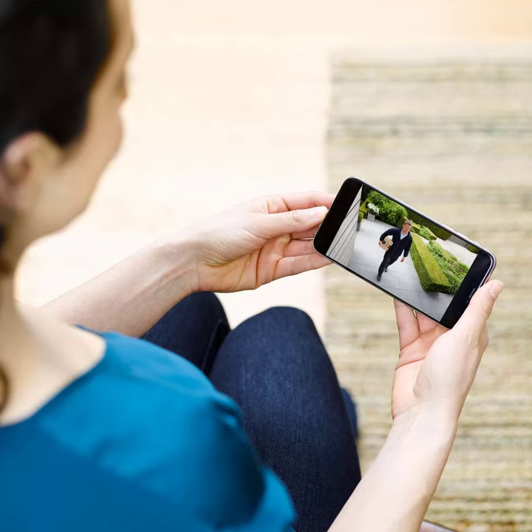Use indoors or outdoors — Blink XT2 withstands the elements. Place or mount it inside or outside for comprehensive home security. Easy setup: no tools, wiring, or professional installation required.